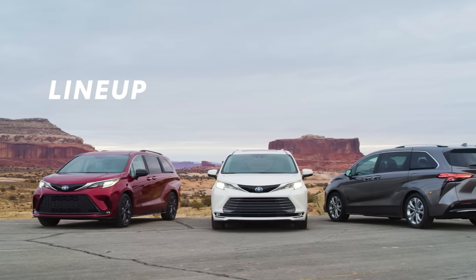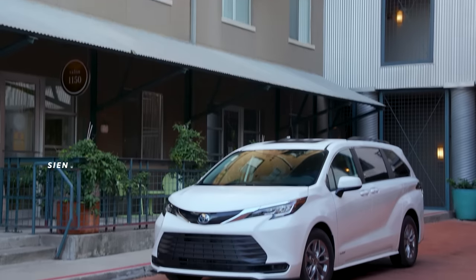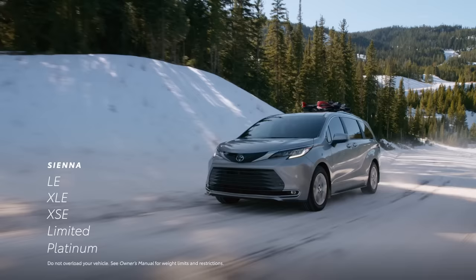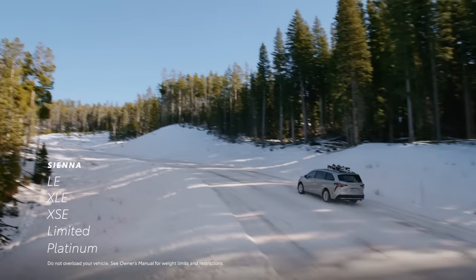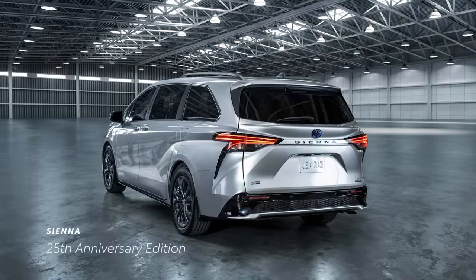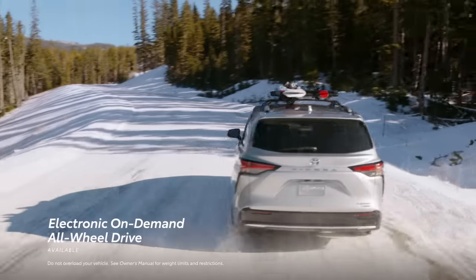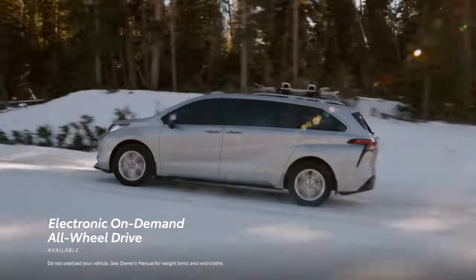For 2023, Sienna's seven-vehicle lineup includes five core models: LE, XLE, the sporty XSE, the luxurious Limited, and the top-of-the-line Platinum. Then there's two special editions — the woodland special edition and the new 25th anniversary edition. Across this lineup, Sienna offers the choice between front-wheel drive or electronic on-demand all-wheel drive that helps bring added grip in low-traction situations.